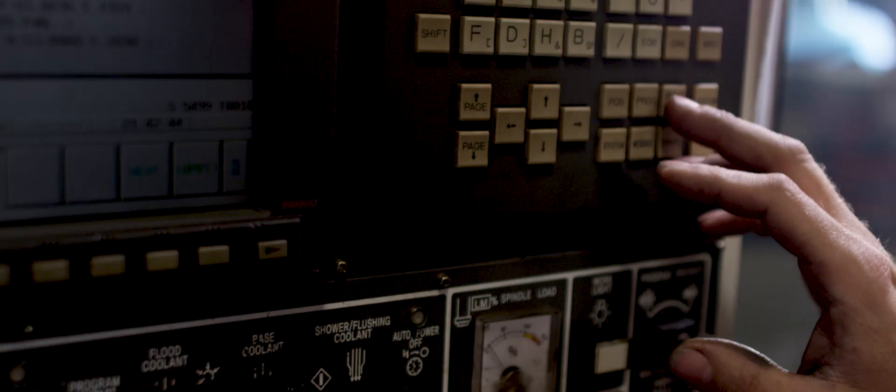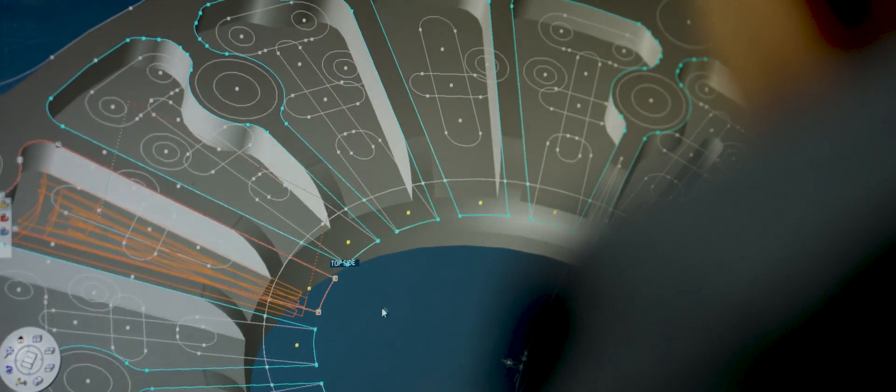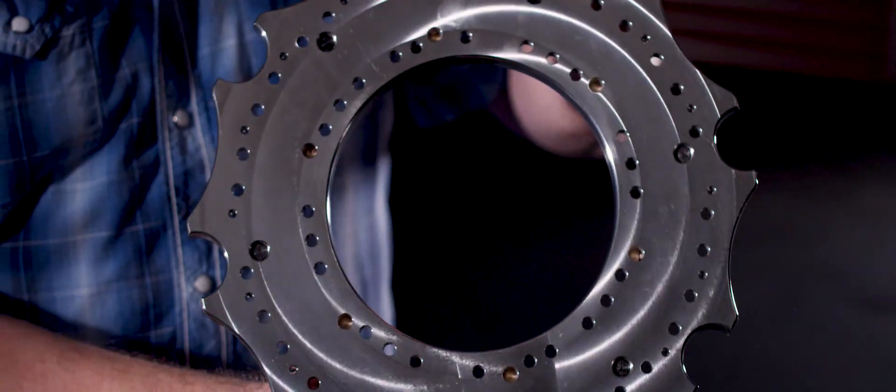Chris, as a clutch guy, knows what this car wants. He's worked on them before, and he uses 3D Systems' GibbsCAM software to cut these things — and they are dead-nuts precise.